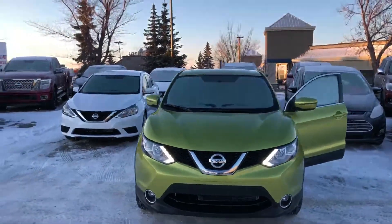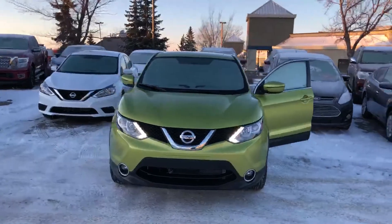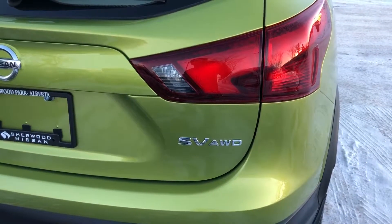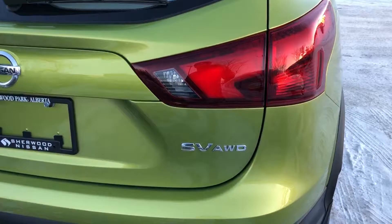Hi Therese, this is Daniel speaking from Sherwood Nissan. I just want to send you a quick video of a 2017 Nissan Qashqai. This one is the Qashqai SV all-wheel drive.